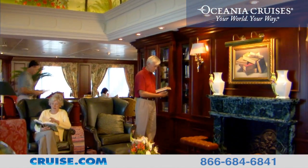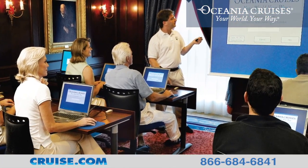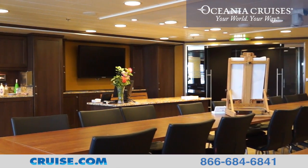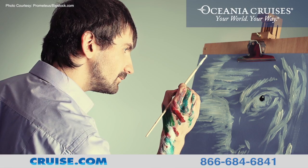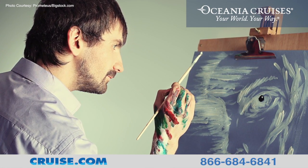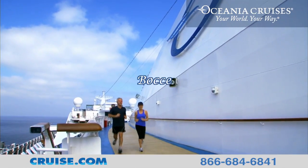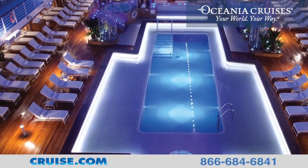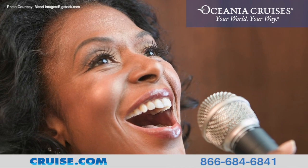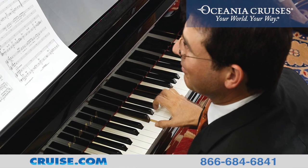The Riviera offers a number of enrichment opportunities and activities, including a variety of lectures with local experts and world-renowned personalities. The Artist Loft offers a hands-on program for aspiring artists where superbly talented resident artists offer step-by-step instruction in their areas of expertise, allowing guests to express their creativity. Other onboard activities include paddle tennis, bocce, and croquet. In the evening, you can relax watching movies under the stars, play a hand at the casino, or bring out your musical aspirations at karaoke. After dinner, sit back and listen to live music each night at Horizons.